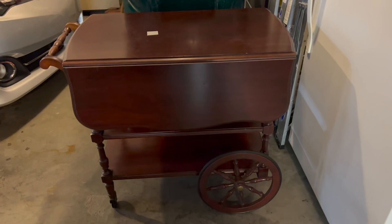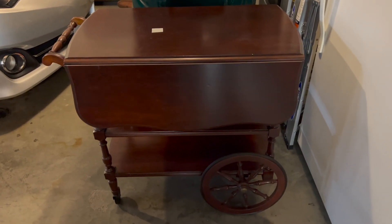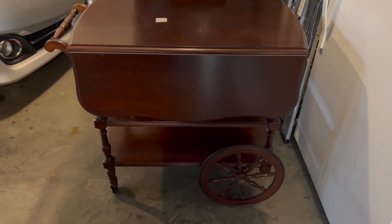Well, I have never been in more of a stressful situation than that in my life, but we made it and we got quite a few things in the car, which I'll show you when I get home. So here's the first piece that I bought. This is a really pretty Pennsylvania House tea cart.